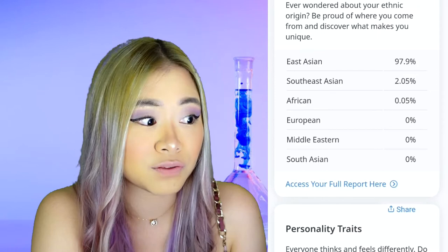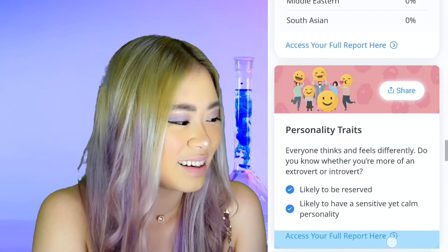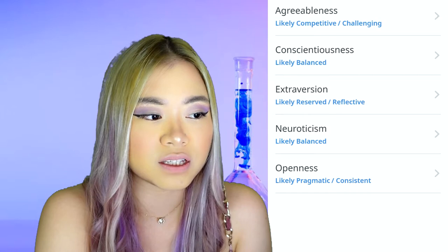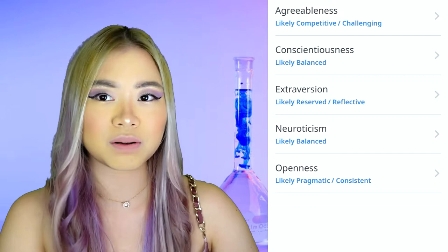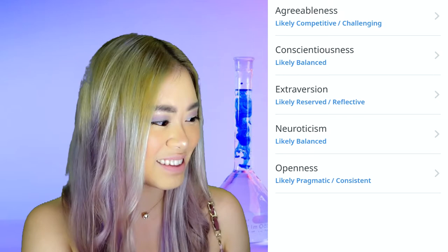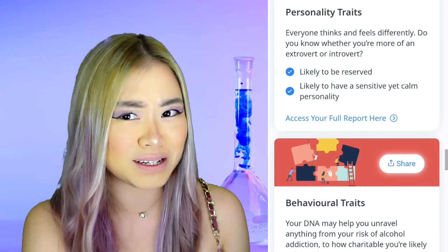Personality traits: I'm likely to be reserved and likely to have a sensitive yet calm personality. When I was younger, I used to be a really shy, quiet kid — I was more introverted, lost in thought. Then maybe around college or when I started my career, that's when I came out of my shell. Now you can't shut me up! I don't think I've got a calm personality — I have a very explosive personality. Maybe they need to revisit their algorithm.